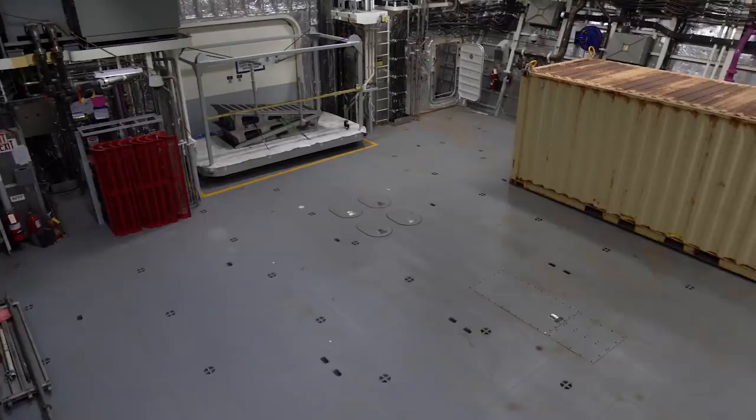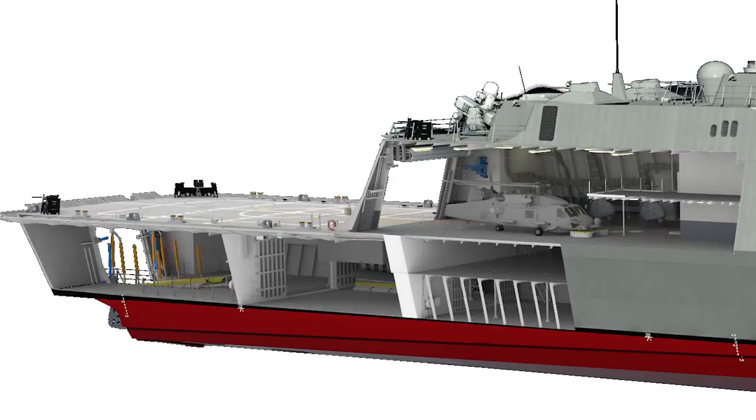About 40% of the ship is reconfigurable space, so when we bring an asset in, we have controlled interfaces where we can plug those in to not only provide information to our network, but allow our network to provide information to it.